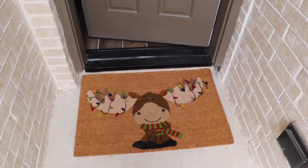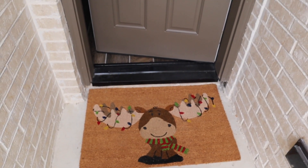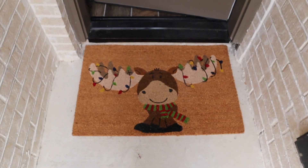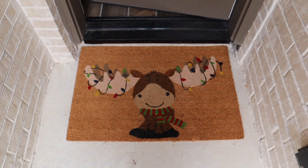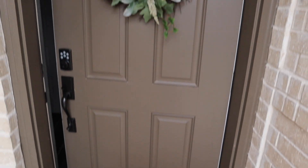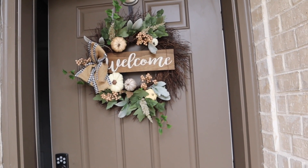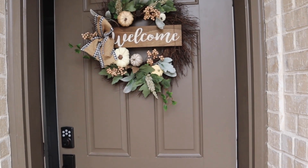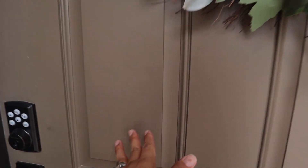There's a lot of construction going on in this neighborhood because there are a lot of new homes being built. This mat I got from Costco before we even closed on the house, and this wreath my sister got for me — but I'm going to end up taking that down and putting a Christmas one up. And then this is the front door.